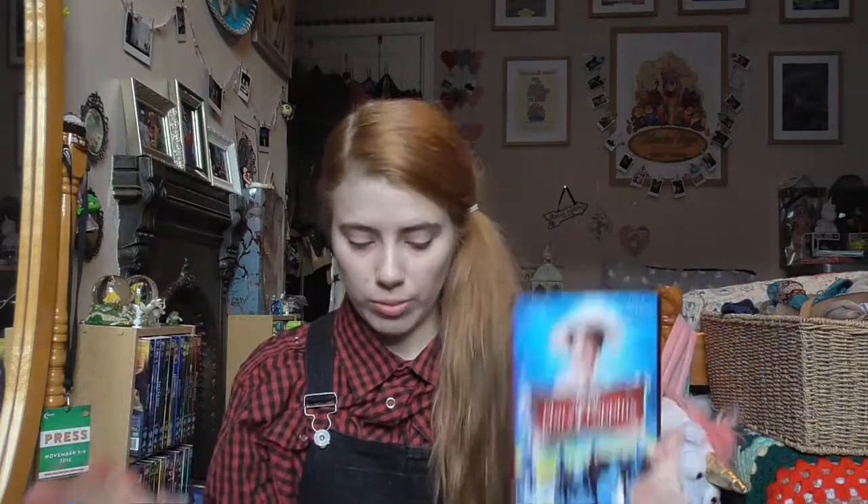I bought a couple of DVDs in the last couple of months. I finally got a copy of The Nightmare Before Christmas, which I got from Primark before Paris, and I finally got a copy of Mary Poppins as well. It's been way too long since I've owned a copy of Mary Poppins — basically, I finally got one.